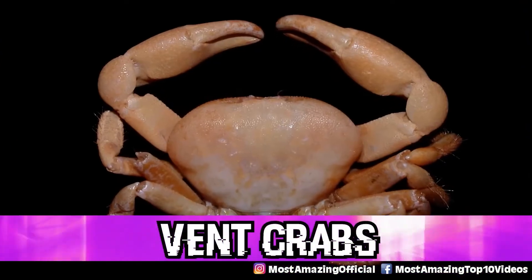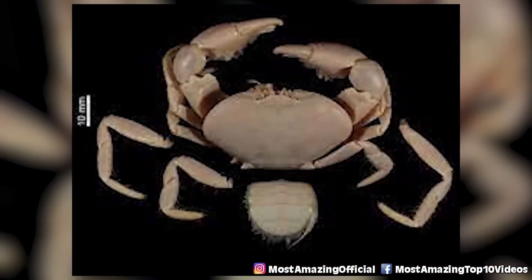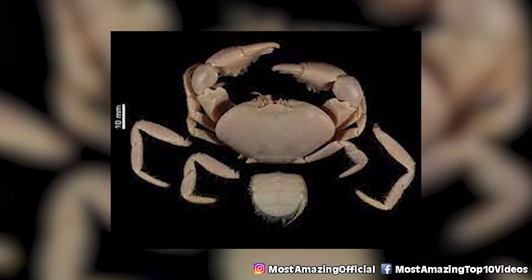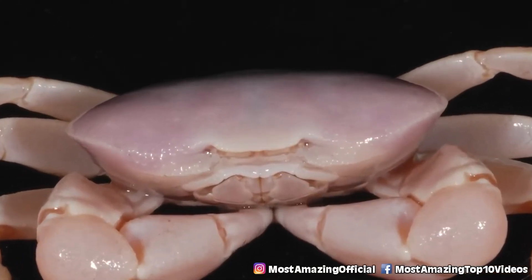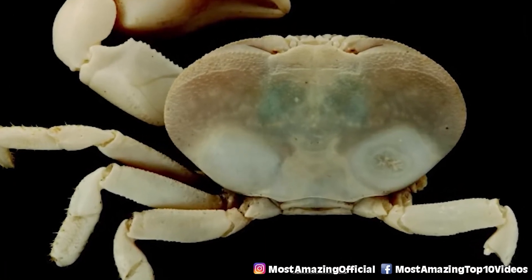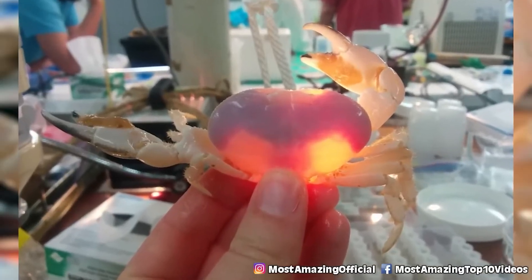In our number 5 spot today we have vent crabs. Vent crabs thrive in the extreme environment found at hydrothermal vents. These white crabs are endemic to hydrothermal vents and were first described in 1980. Their numbers are so vast that scientists often use clusters of them to help find the location of hydrothermal vents. What's really fascinating is their eyes, which change throughout their life. Young vent crabs have eyes comparable to shallow water companions, but upon metamorphosis their eyes degenerate into naked retinas. Hydrothermal vents produce light in infrared wavelengths, and this evolutionary change allows vent crabs to better see this light — essentially giving them a kind of night vision.